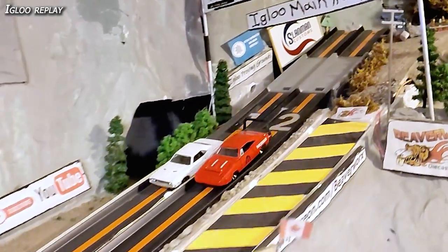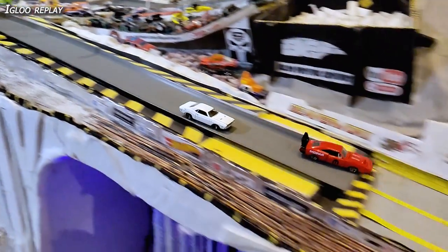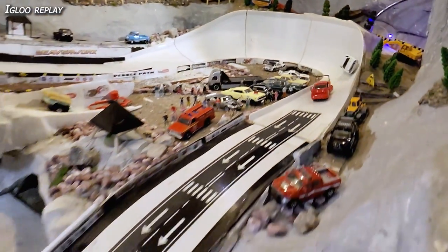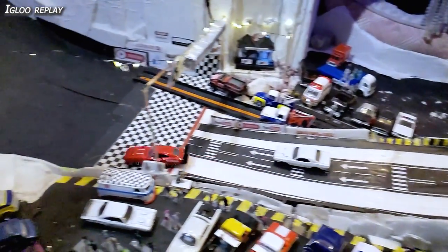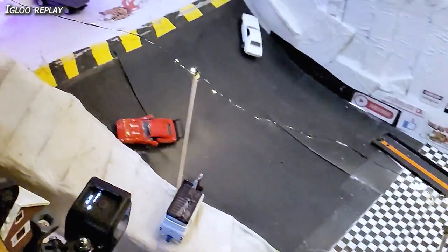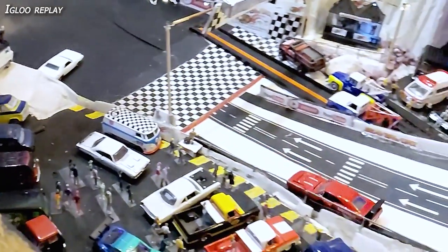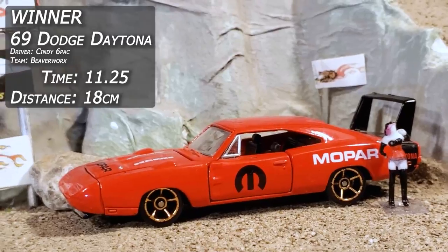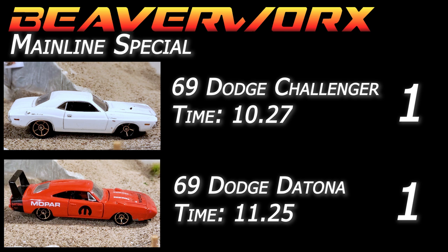Igloo replay — Kowalski goes for a jump off to start in that Challenger, and Cindy Sixpack slowly starts to pull it back. They get into that corner rubbing door handle to door handle, side by side, then Cindy just slams the door and blows it around the corner. Kowalski catches up but she slams the door on him again into the rail. Over top of the line it's Cindy Sixpack in the Daytona — 11.25 with an 18 centimeter jump. That ties it up, one race apiece.